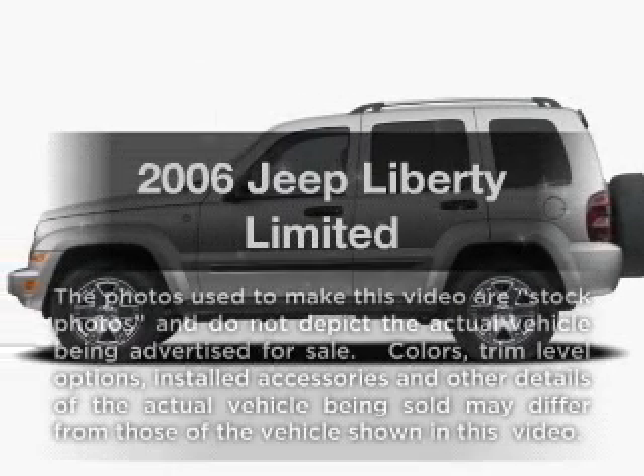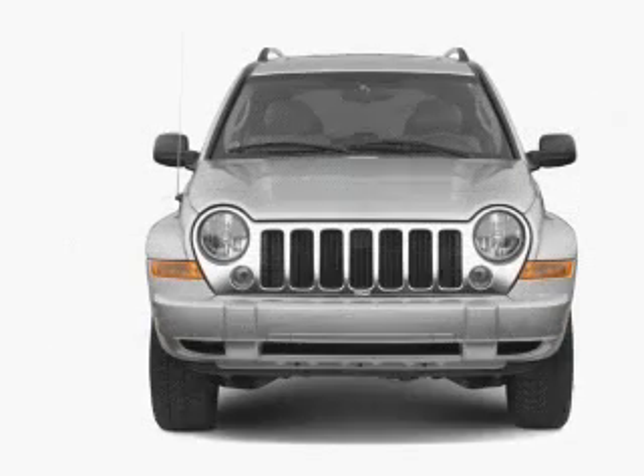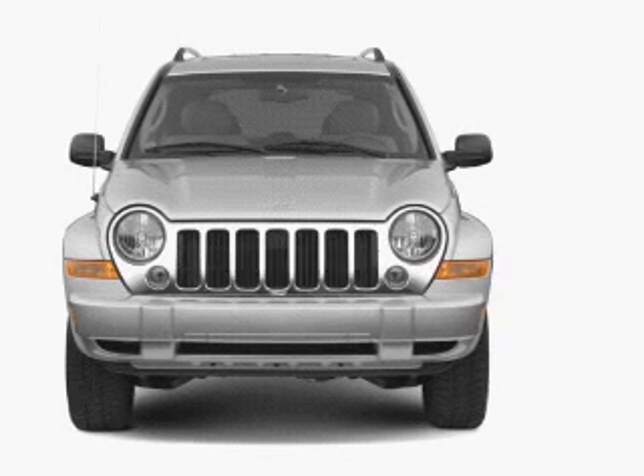Check out this 2006 Jeep Liberty. If you're looking for a first-rate auto, this one could be yours today. With a solid six-cylinder engine connected to a smooth-shifting automatic transmission,